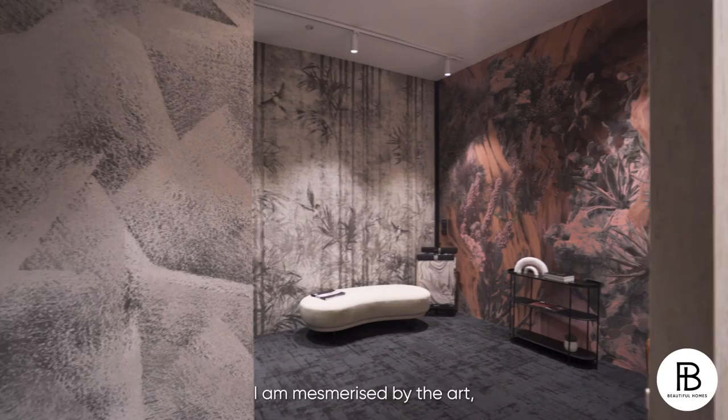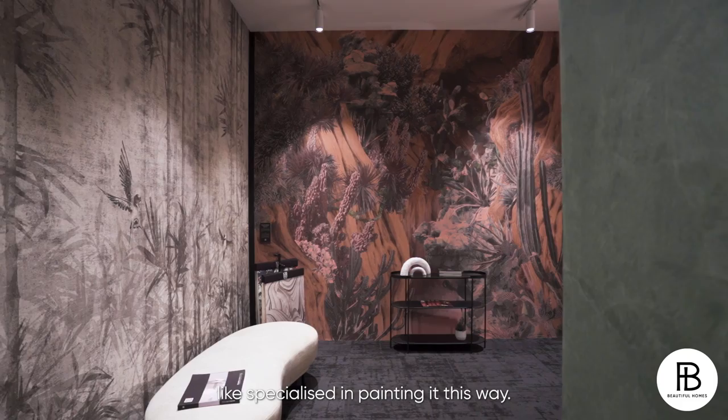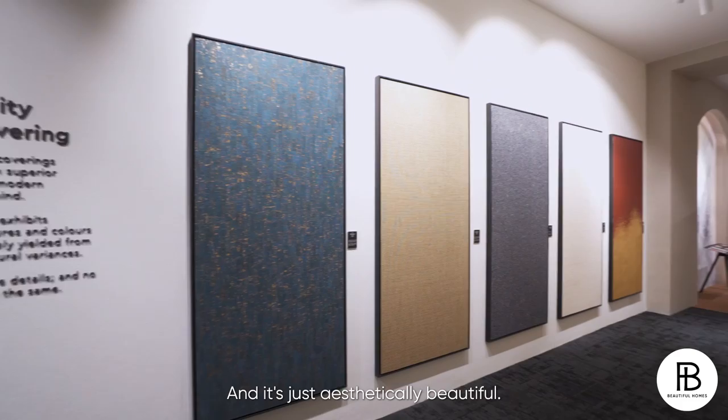I am mesmerized by the art, the beauty, the color. Look at the texture. This is actually paint, right? Yes, it is — texture effect paint. So it's not just wallpaper. You actually have people who specialize in painting it this way. And it's just aesthetically beautiful. I was blown away when I first saw this.